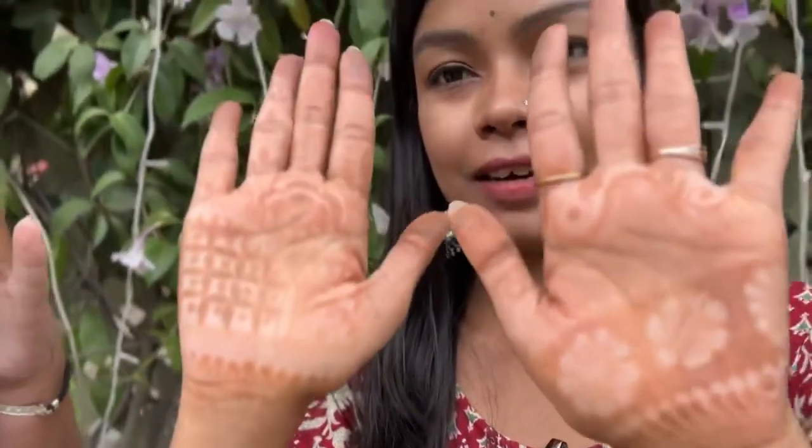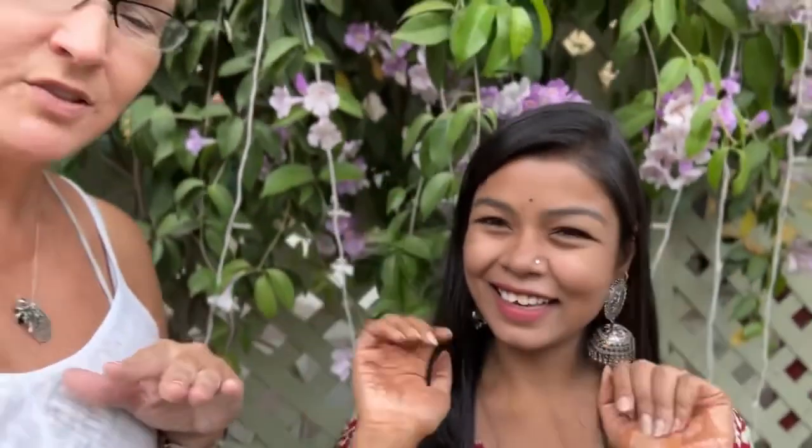Ankita already had henna done about a week ago, so you can see it's very light now — it's been ten days and it's almost gone from some areas, though it's still visible on the palm. On fair skin it doesn't last quite as long. If you're washing your hands a lot or doing dishes it'll wash away in two days, but if you're just traveling and having fun without household chores, it might last longer.